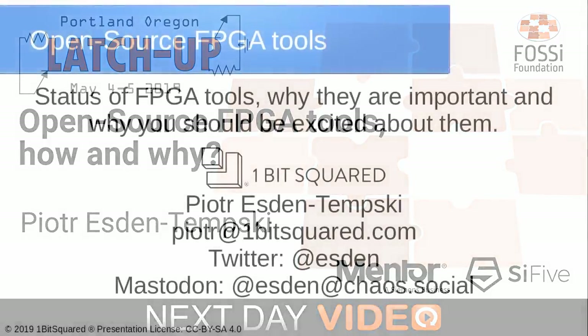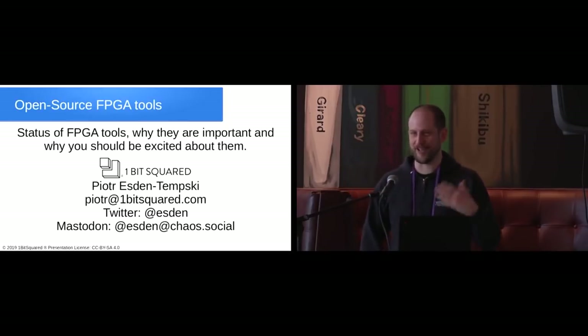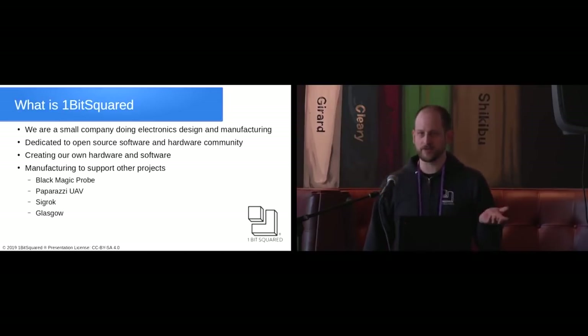Hello everyone, thank you for having me and putting together this conference. My name is Piotr Zdentemski, I'm the founder of OneBitSquared. Before I start, I have a question: how many of you are using the full flow open source toolchain professionally? How many for hobby? And how many have even tried it at all? The group is growing, so I will be preaching to the converted pretty much.